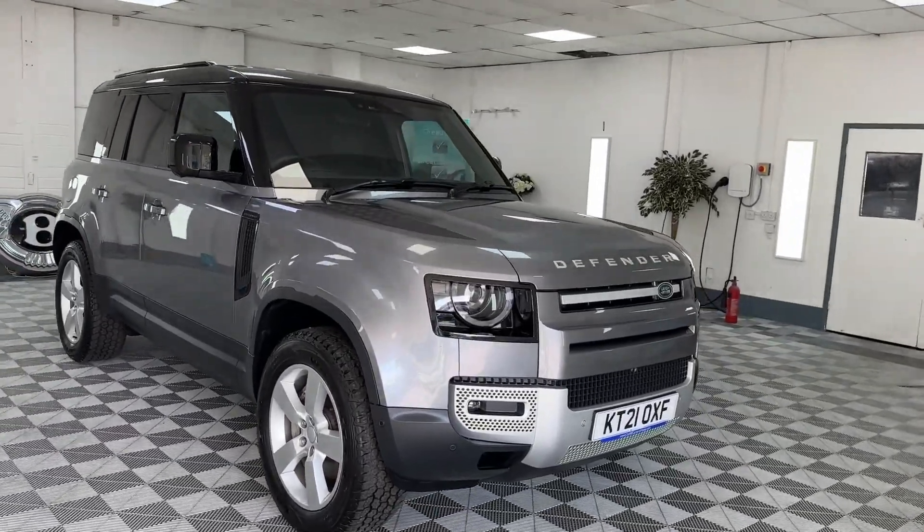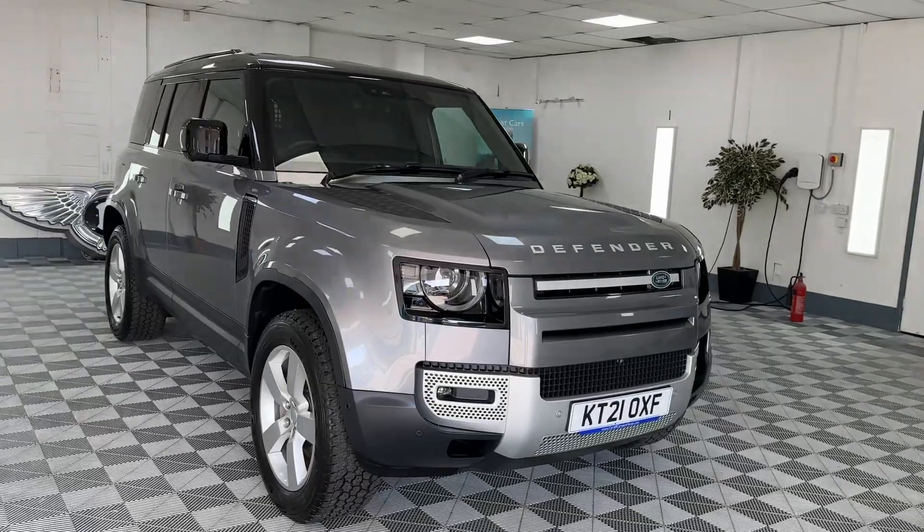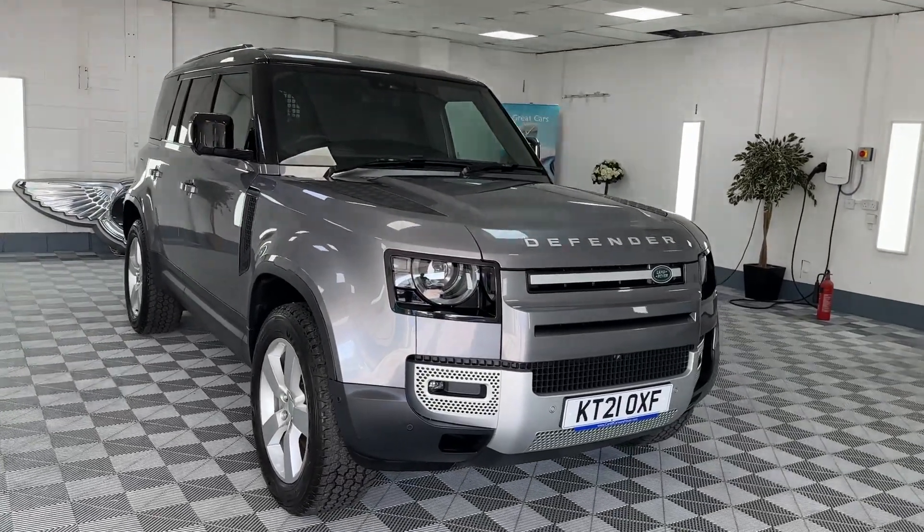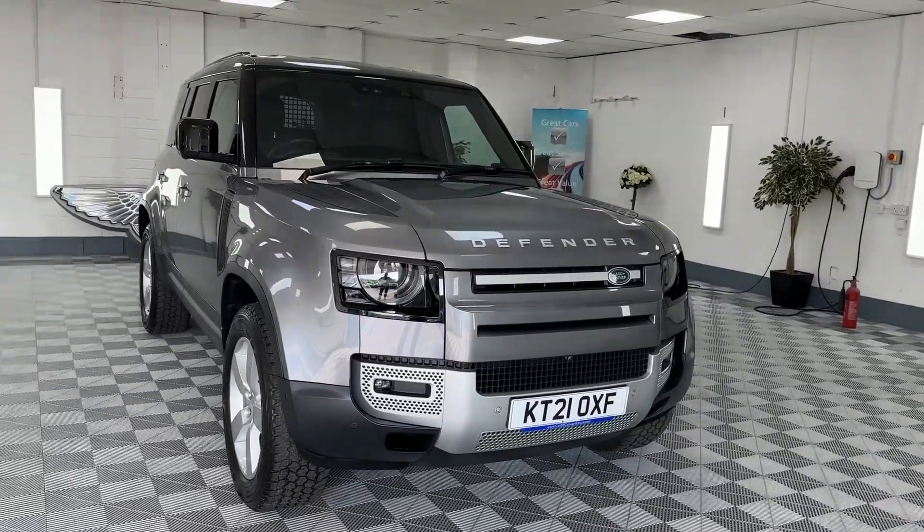One owner from new, big specification. We do offer finance and also nationwide delivery, so please give us a call about this Defender.